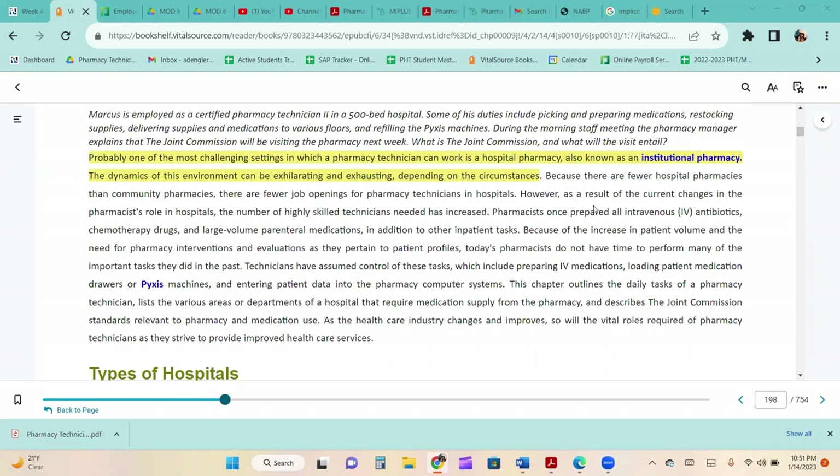Pharmacists once prepared all intravenous antibiotics, chemotherapy drugs, and large-volume parenteral medications, in addition to other inpatient tasks. Because of the increase in patient volume and the need for pharmacy interventions and evaluations, today's pharmacists do not have time to perform many of these tasks. So technicians have assumed control, including preparing IV medications, loading patient medication drawers or Pyxis machines, and entering patient data into the pharmacy computer system.